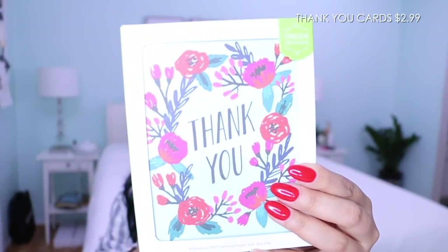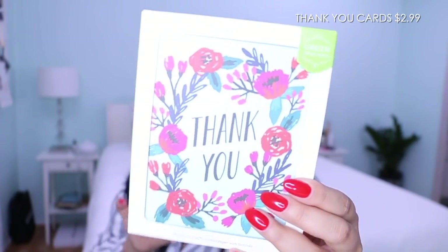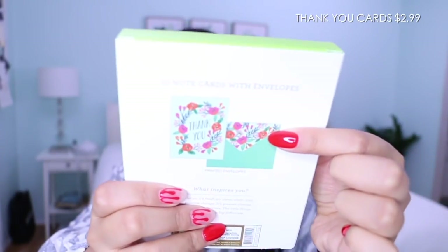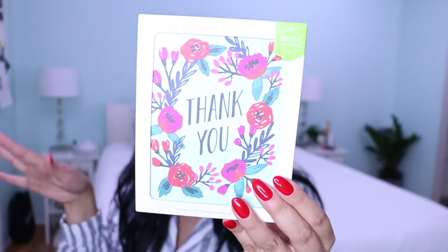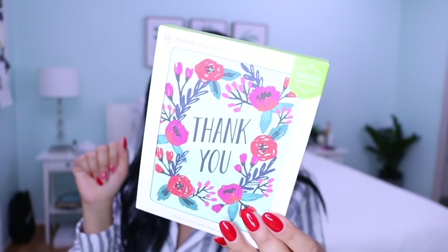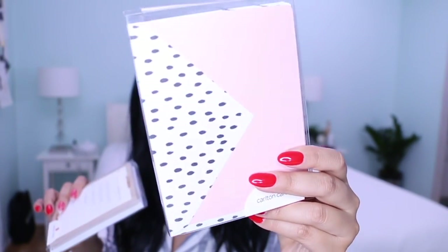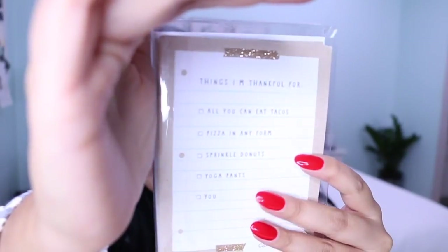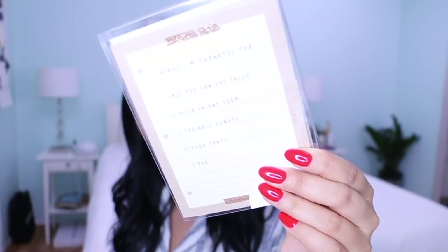I also got these really cute thank you cards. There are 10 cards and they came with envelopes as well. I like to have these on hand just to say thank you to my neighbors, the dog sitter, or Jude's teacher — anyone I'd like to write a quick little thank you note to. I'm also going to show you these other note cards: just blank cards in light pink with a cute black and white print. And I got these ones that say 'Things I'm thankful for: all you can eat tacos, pizza in any form, sprinkle donuts, yoga pants, and you.' So it's just another fun thank you card.